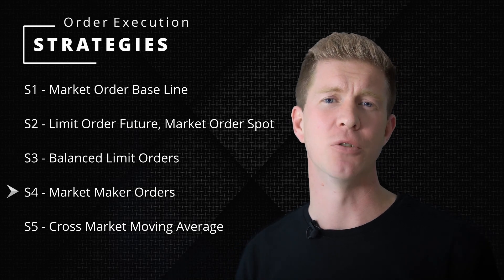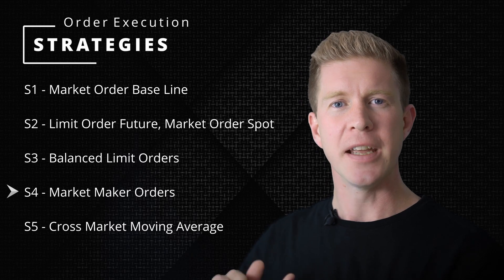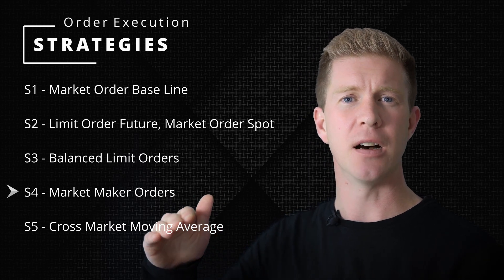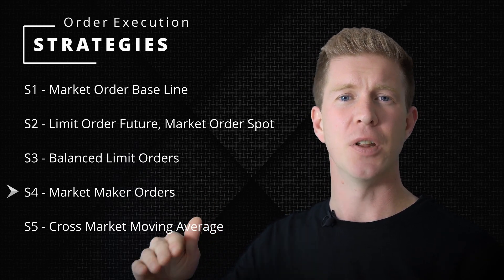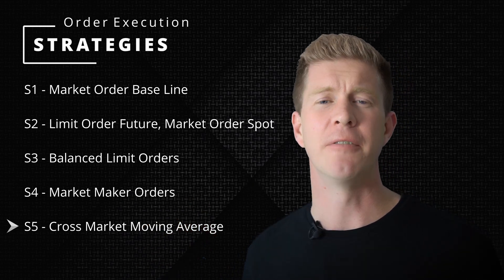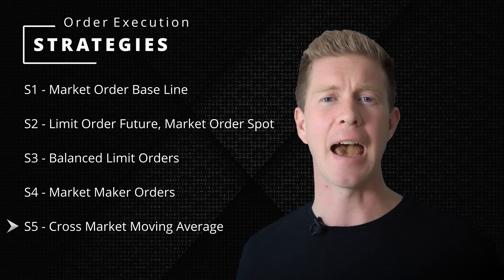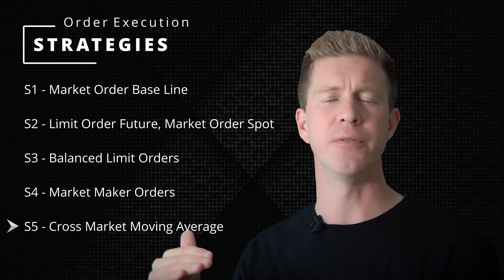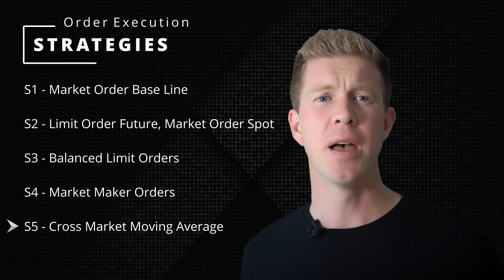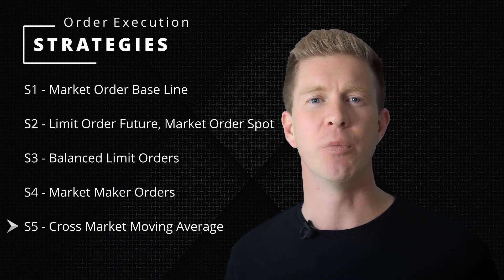S4 is market maker orders — not really market making, but I'm increasing the spread between the leading ask and the leading bid price so that I'm bidding just outside of that and waiting for the orders to get filled. Finally, S5 is the cross-market moving average. In this strategy I'm taking the average of the difference between the spot market and the futures market over a low time frame, then seeing if the price is currently trading above or below that and executing when it's most optimal.